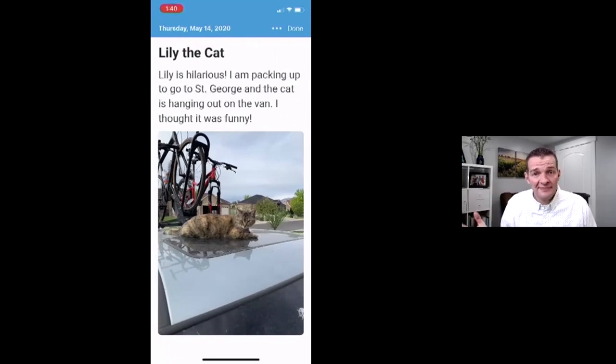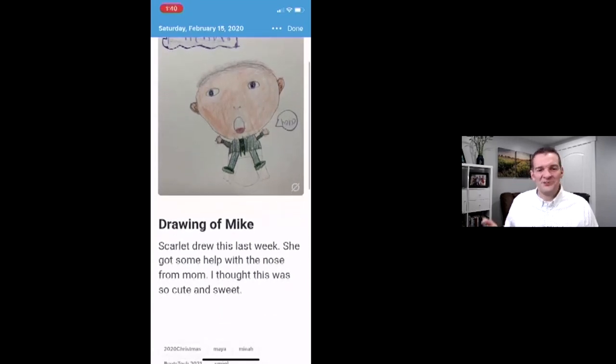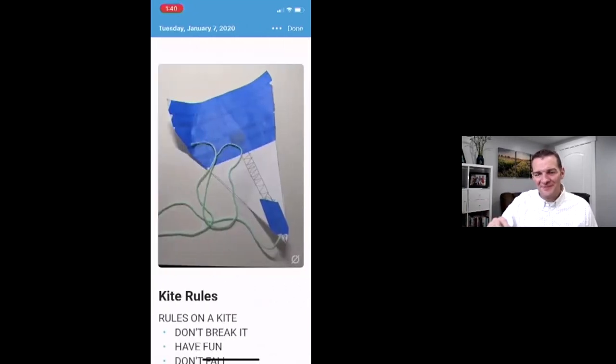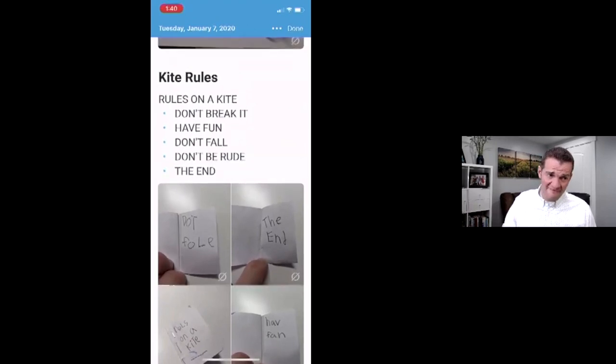A fun thing about digital journaling is you can capture moments with a picture and then come back and add text later. For instance, our cat decided the suitcase was a good place to rest right before vacation. We got a brand new lawnmower — that was a big event; I had broken the old one. My daughter drew a picture of my son, which was really sweet. And she also made a little kite and created a rule book for it: don't break it, have fun, don't fall, don't be rude. The end.